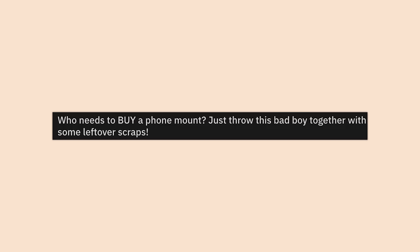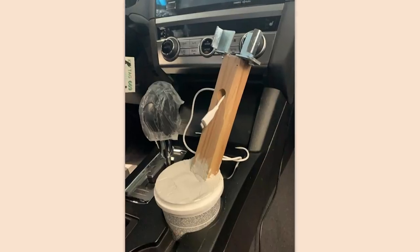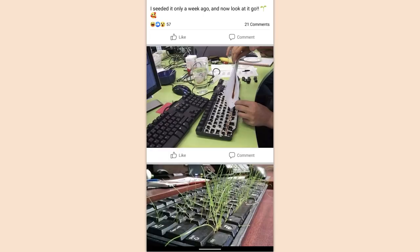Who needs to buy a phone mount? Just throw this bad boy together with some leftover scraps. I am so freaking excited that my living keyboard experiment is working. Soon my fingers will have lush grass to help me feel like I'm working in nature. I seeded it only a week ago and look at it go.